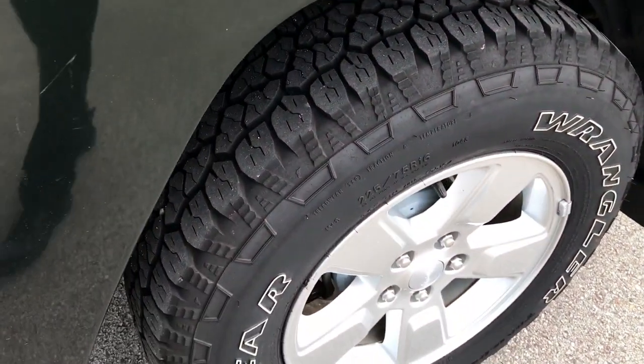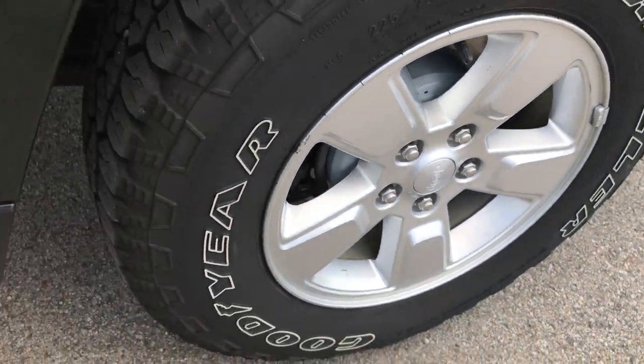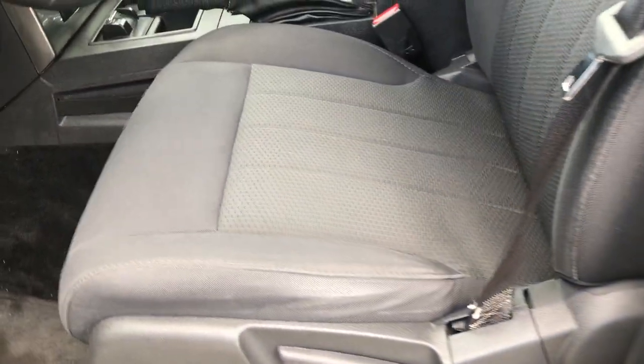Trail rated 4x4, and to top it off, this back rim is in excellent shape as well. Inside, the sport package gives you the dark charcoal cloth interior — kind of a grayish black — and no rips or tears on these seats. It's very clean inside.